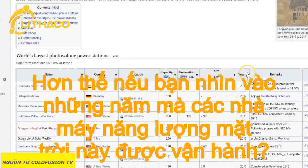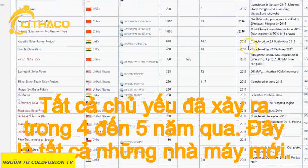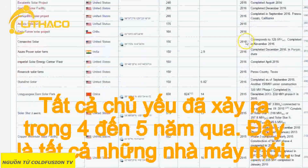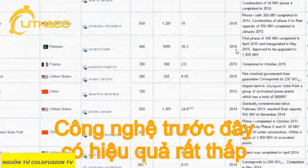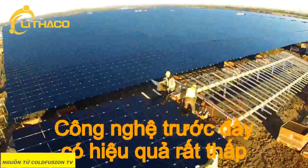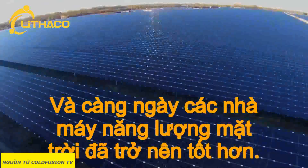What's more is that if you look at the years in which these solar power plants were commissioned, it's all mostly been happening in the past two to three years — this is all very new stuff. What this means is that at this point, the technology is at its worst efficiency and the most primitive it will ever be. Solar power plants are only going to get better from here on.